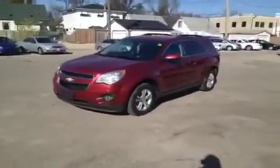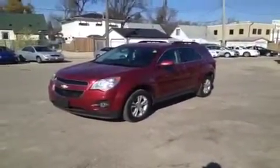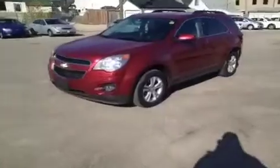Your RideTime in Winnipeg, two locations. Check our new location at 87 Oak Point Highway. It's a 2010 Chevy Equinox LT all-wheel drive. It's got a beautiful metallic red color, fog lights, alloy wheels. Step inside — power windows and locks, driver and passenger power mirrors, two-tone seat with a neat mesh design and red stitching.